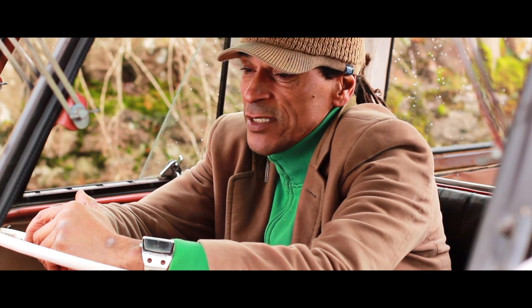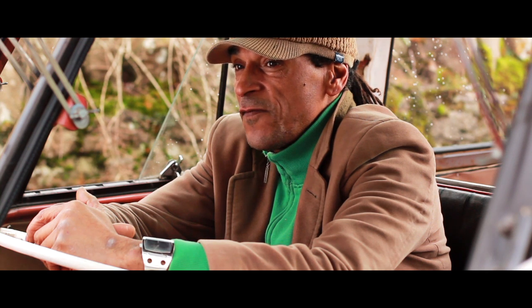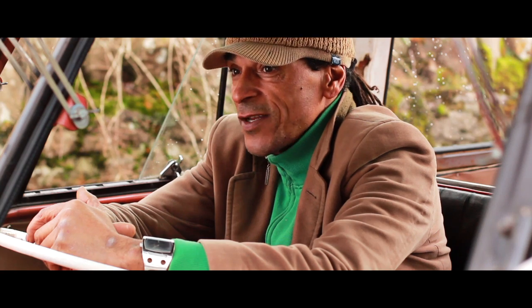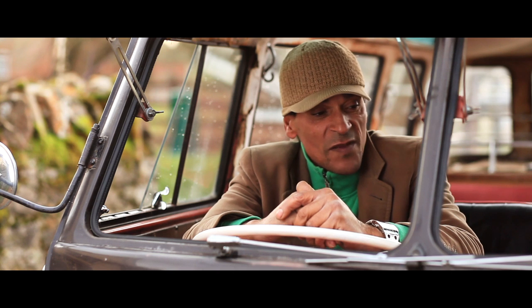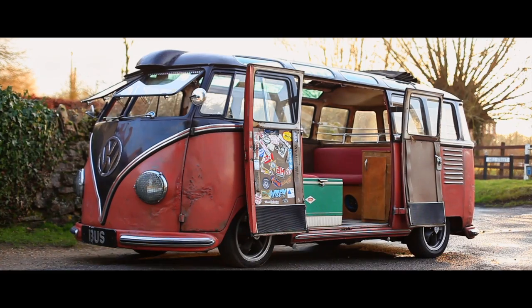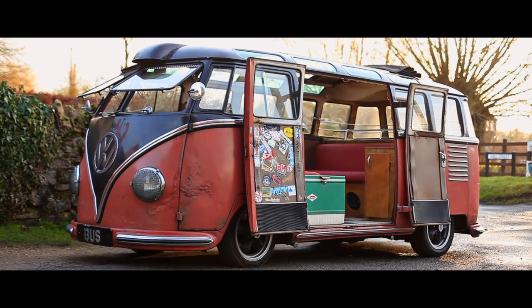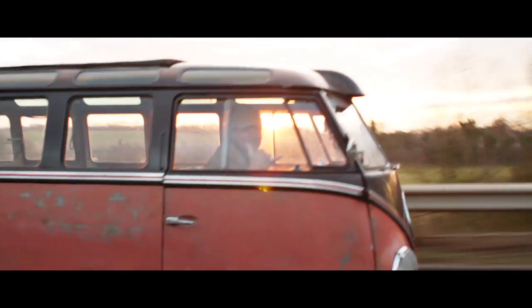I didn't buy it for that reason — I bought it because I loved it. I've had Sambas pretty much most of my life. Started with a '67, then a '65, then a '64, then a '60, then a '58. They're just so basic in comparison to the later buses. Every part you look at is almost impossible to replace, and if you do find it, it's extortionately expensive. But I just love the essence of them, the buzz they create and the enthusiasm people get when they see them.